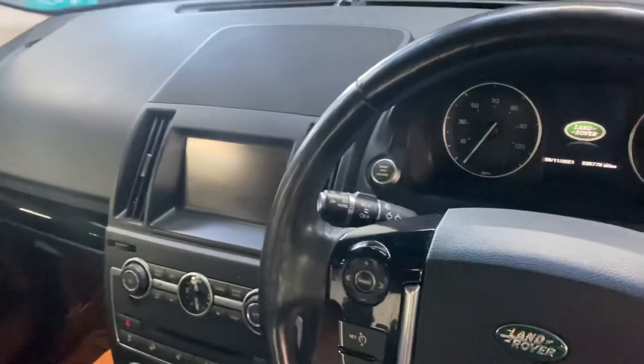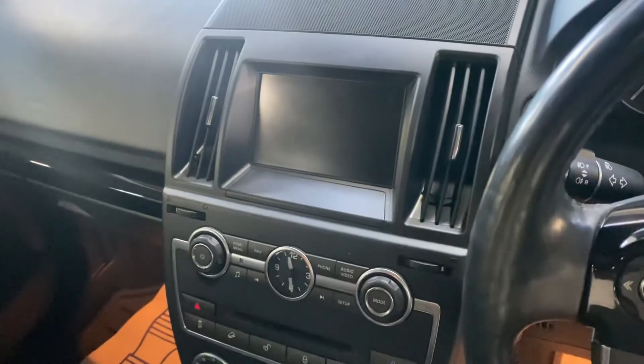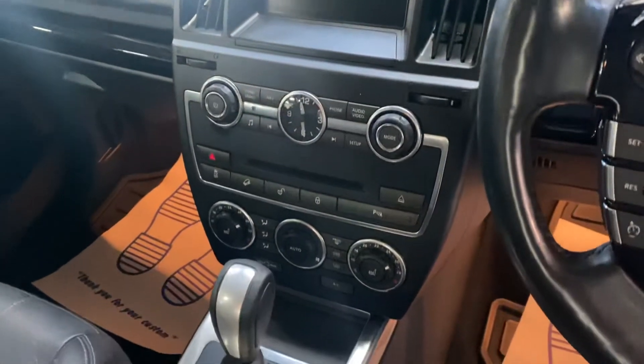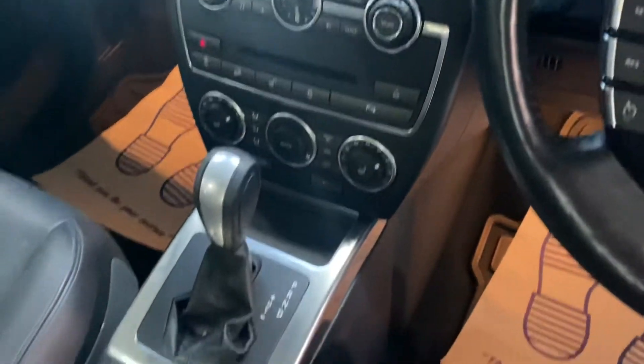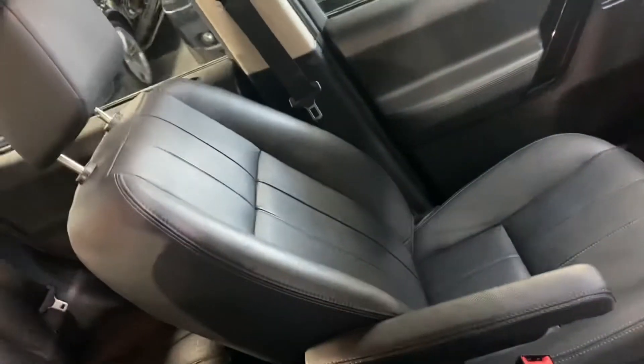It's also got the gloss black accents that you can see running through the steering wheel, the dash, and the door cards. The media screen is there, and I've taken pictures of the functionality — your satellite navigation and media all pop up on there. Underneath that, you've got dual climate control, heated seat switches, automatic gearbox, and four-wheel drive settings. The passenger seat is also all in nice order.